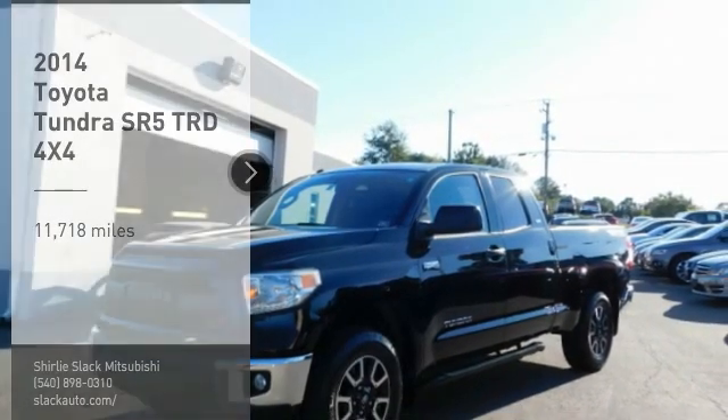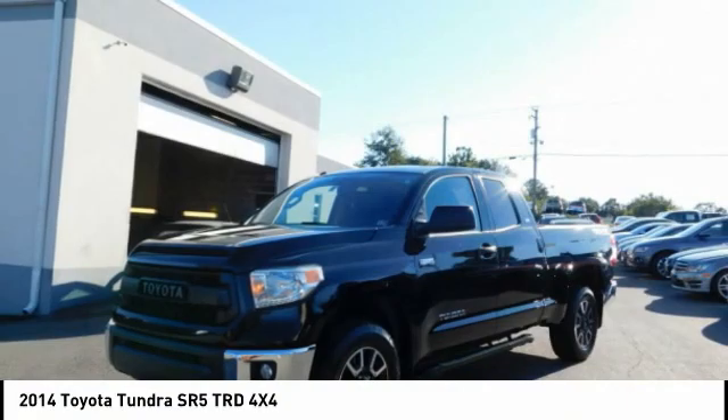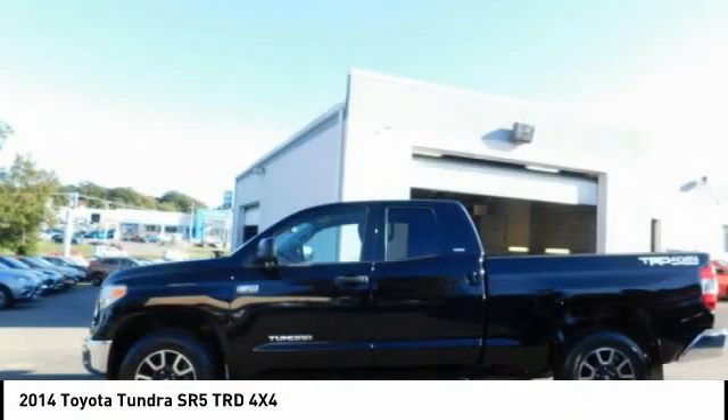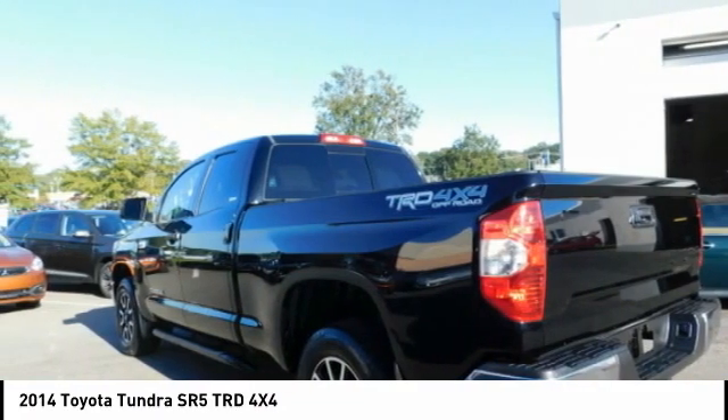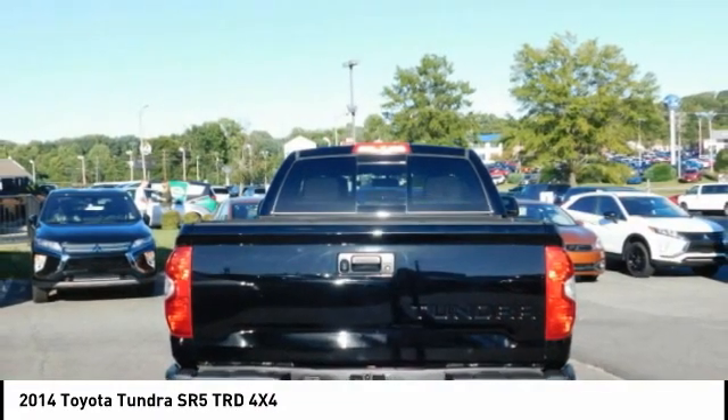Come test drive the 2014 Tundra. The Tundra has a number of unique features useful for those using it as a work truck, including extra large door handles, a deck rail system, and an integrated tow hitch.